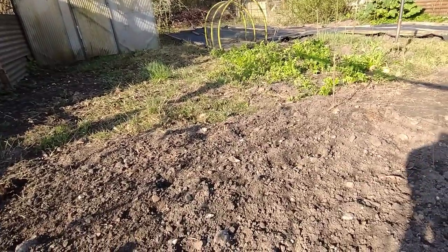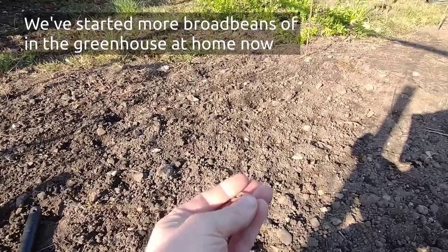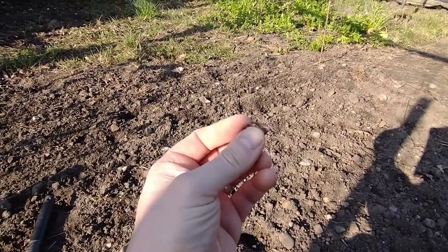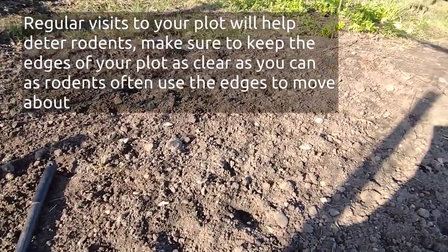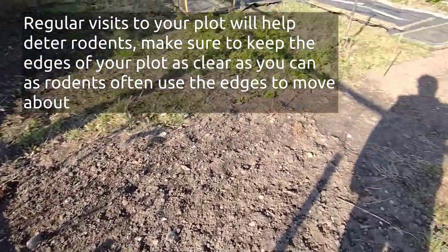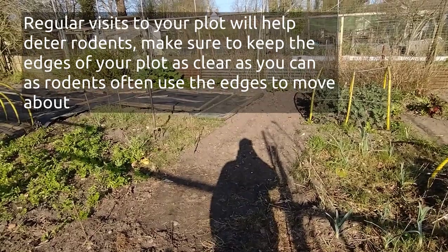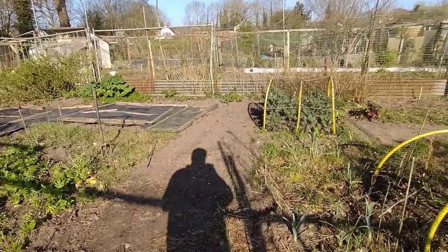Look at that — there was a broad bean seed and it's been eaten, so something's basically gone through here. Probably a rodent, mouse, rat, something like that. It's gone through and dug them all up and eaten them. Which is annoying to say the least, but it happens.